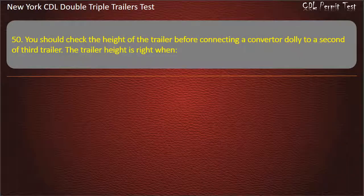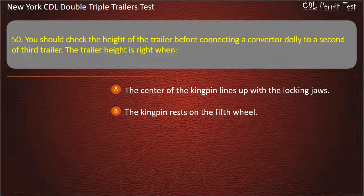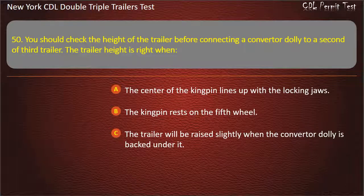Question 50: You should check the height of the trailer before connecting a converter dolly to a second or third trailer. The trailer height is right when. The center of the kingpin lines up with the locking jaws. The kingpin rests on the fifth wheel. The trailer will be raised slightly when the converter dolly is backed under it. Answer: The trailer will be raised slightly when the converter dolly is backed under it.